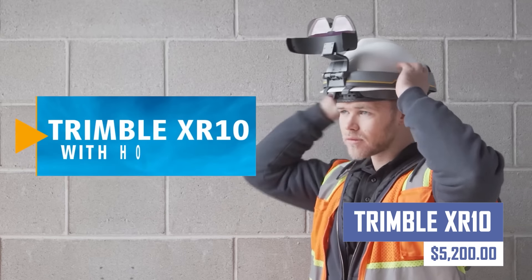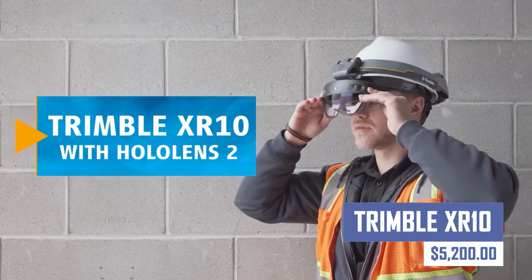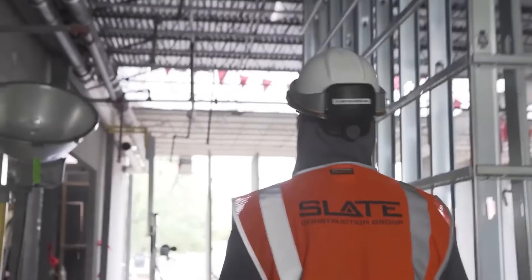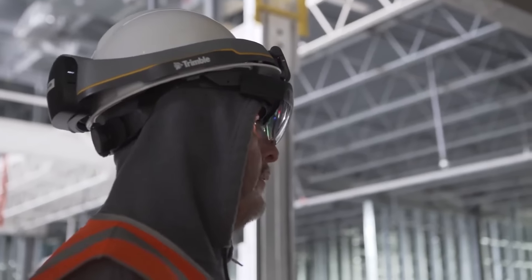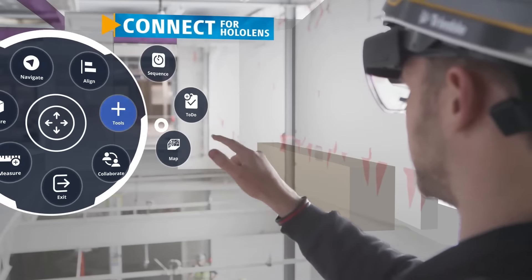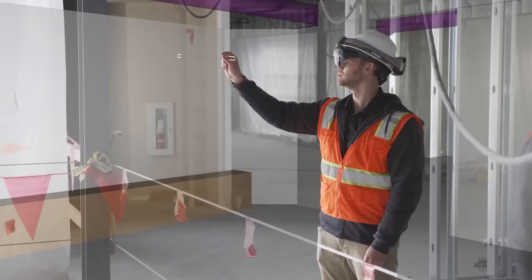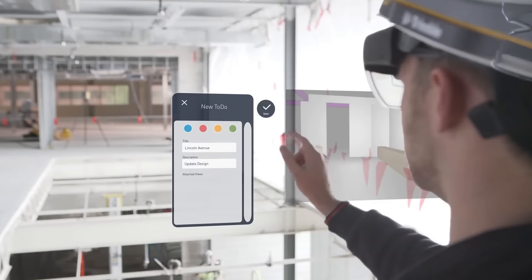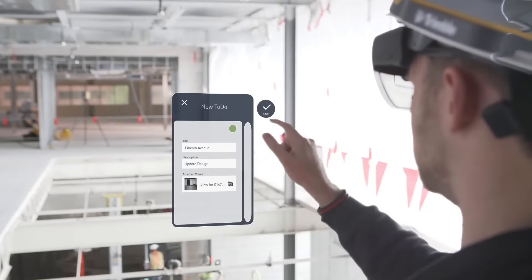Augment your workflow with the Trimble XR10. This innovative augmented reality headset allows you to visualize 3D models in your real-world environment. Perfect for architects, engineers, construction workers, and anyone who needs to interact with spatial data in a new way. The Trimble XR10 is a powerful tool that can revolutionize your work.